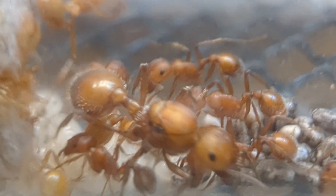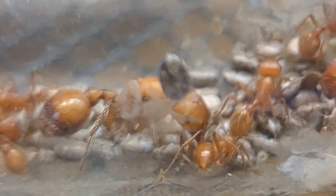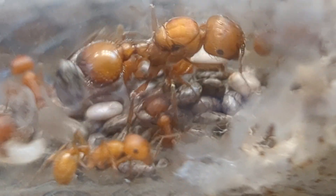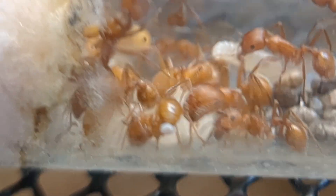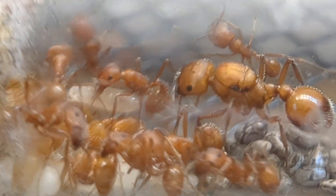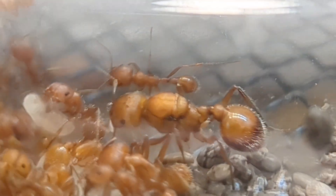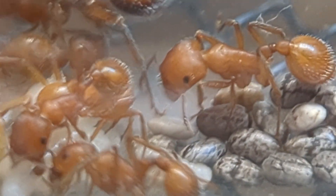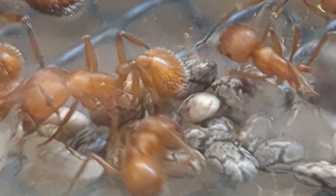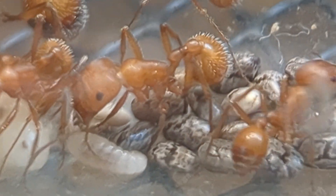Same thing goes with my Pogonomyrmex Maricopa. This is the only other Pogonomyrmex species in my care right now, and they seem to have grown a little bit slower than the Barbados. However, their colors make up for that because they are absolutely gorgeous. Once I find an outworld for this colony I will go ahead and give it to them, but currently I am out of outworlds. I'm going to end up buying some more probably here soon, so that they can actually go out and forage and I can feed them protein more. Right now they'll just stay on their chia and whatever other seeds I end up giving them.